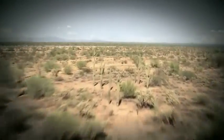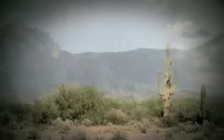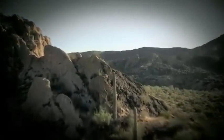Few things have captured the imagination of mankind more than flight. It's commonly assumed that to achieve it you need wings. Ford's Special Vehicle Team begs to differ.